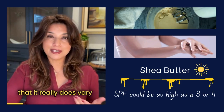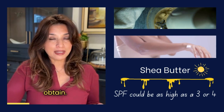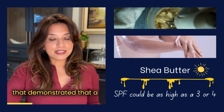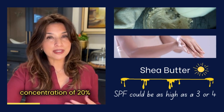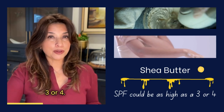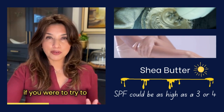The challenge in quantifying the actual SPF of these products is that it really does vary based on the quality of the product that you obtain. There's a study that demonstrated that a shea butter product with a triterpene concentration of 20% demonstrated an SPF of three or four.